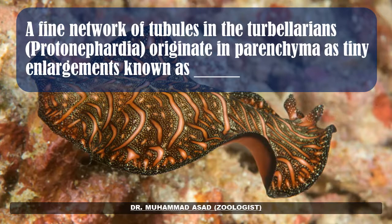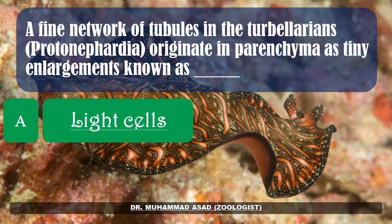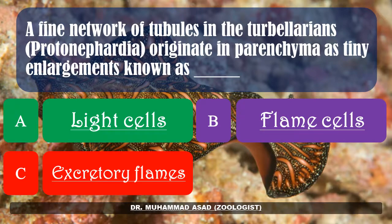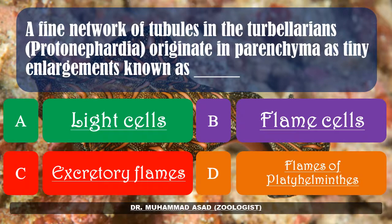A fine network of tubules in the Turbellarian — protonephridia — originate in the parenchyma as a tiny enlargement known as dash. Options: light cells, flame cells, excretory flames, flames of Platyhelminthes. The correct answer is: flame cells.